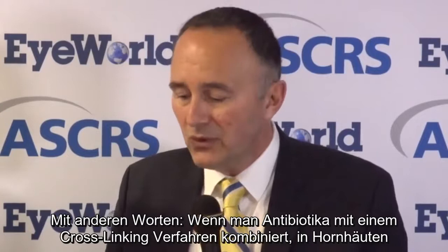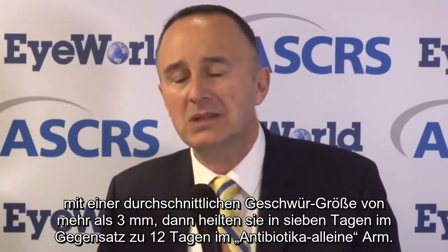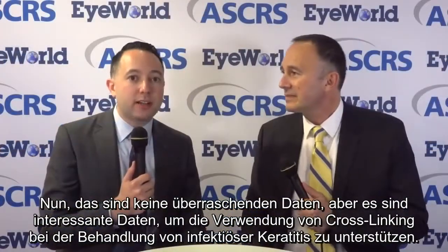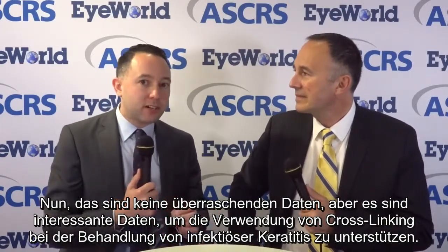In other words, if you add a cross-linking procedure to antibiotics, the corneas with an average ulcer size of more than 3 millimeters healed in 7 days as opposed to 12 days in the antibiotics-only arm. This is really supposedly not surprising data, but it's interesting data to support the use of cross-linking in treating infectious keratitis.